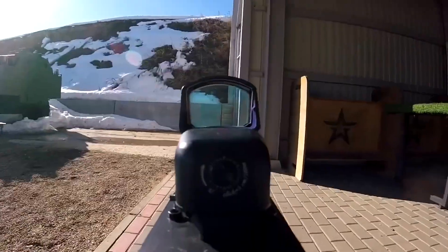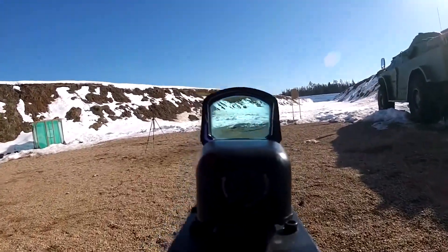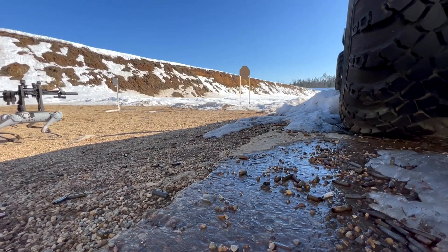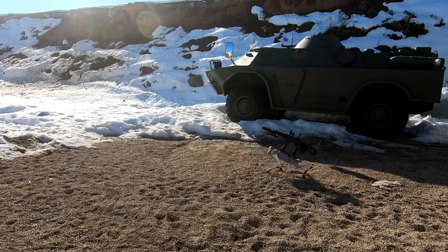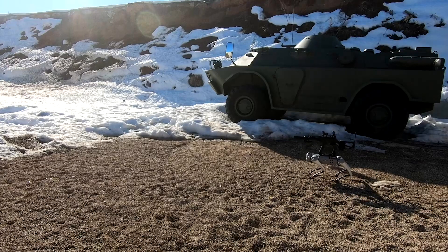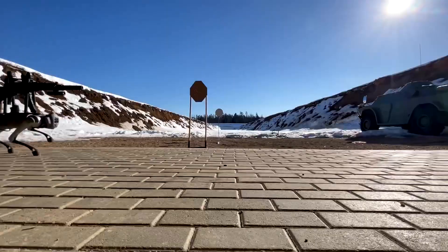But strapping a gun to one signals a whole new level. The Army isn't saying much about future plans, but the fact that these machines are now being trialed as counter-drone platforms is telling. We're looking at the dawn of quadruped warfighters — machines that can scout, surveil, and maybe one day shoot without direct human control. The battlefield just got a lot more futuristic, and a lot more unsettling.